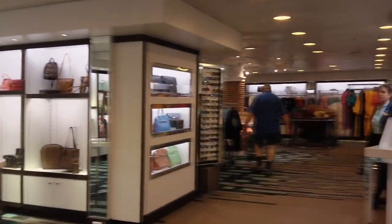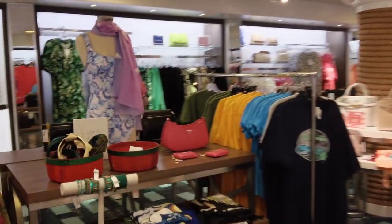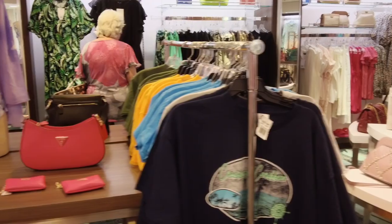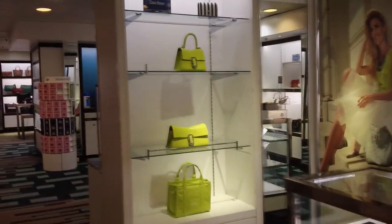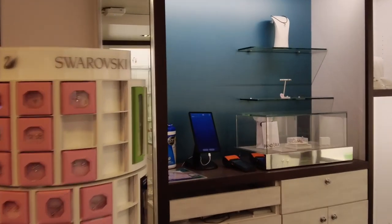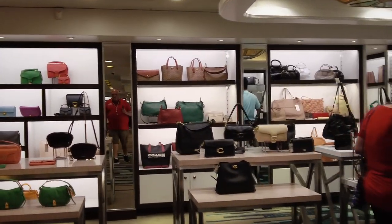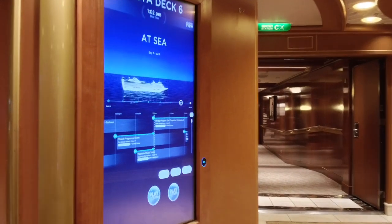Back down on Deck 6, the Fiesta deck, which houses some of the shops on the ship — more clothing you may need, dresses, shirts, t-shirts, sunglasses, handbags. Also on the Fiesta deck is the Coral Dining Room, one of the main dining room areas. You cannot get to the Palm Dining Room from this area because the galley is in between. I did a quick video — also up on the channel — where they let us go through the galley area after a cooking show.